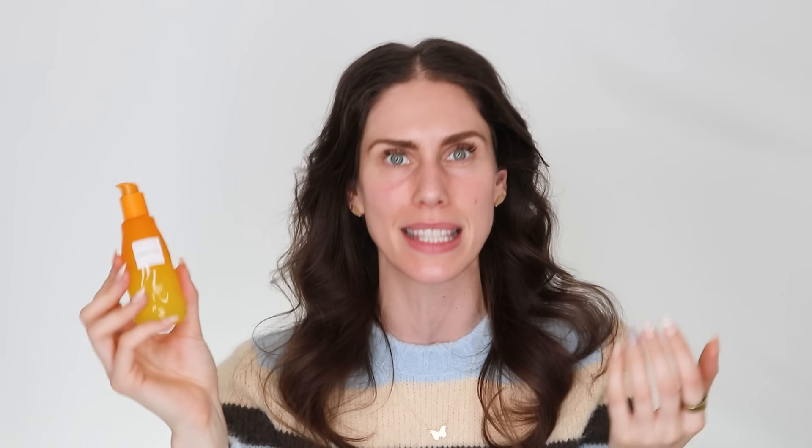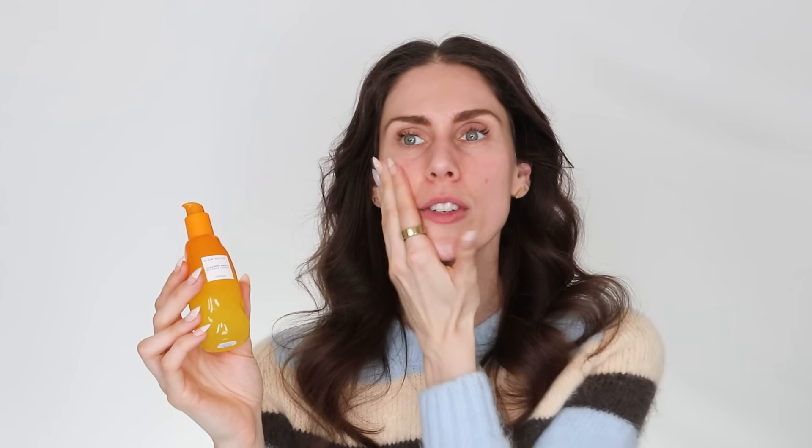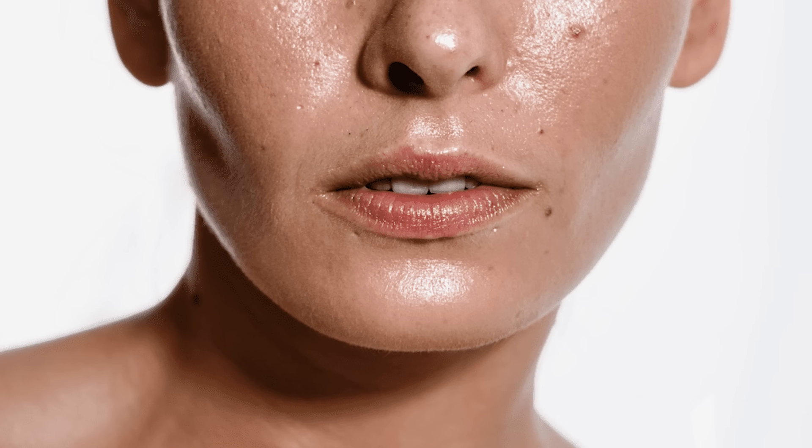When I first saw this going viral on social media and picked it up, I wasn't sure it would work for me. But this does not irritate my face at all. It doesn't cause that flushing that citrus or vitamin C products do, because there's no L-ascorbic acid in here. It's the fermented rice water, the fermented Cloudberry, the CoQ10. This is just one of the best serums ever. They also have their watermelon niacinamide serum, which is good for oily skin and large pores.